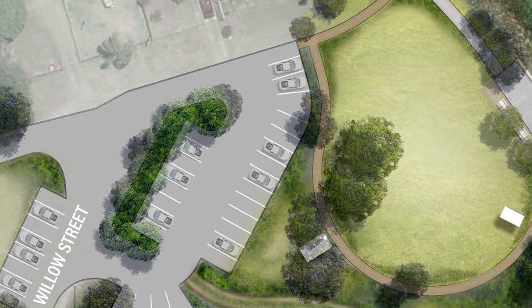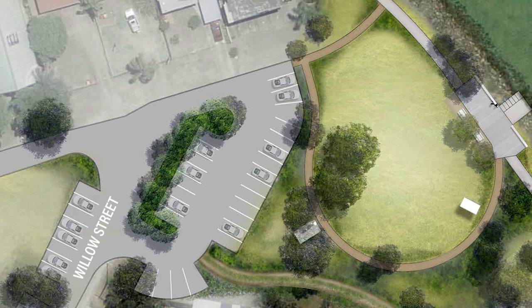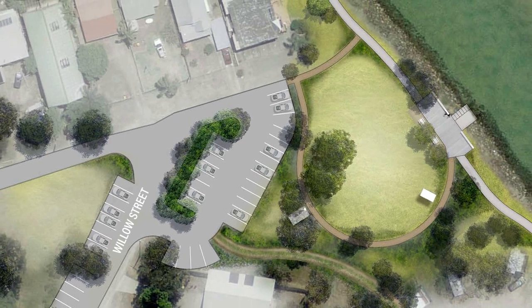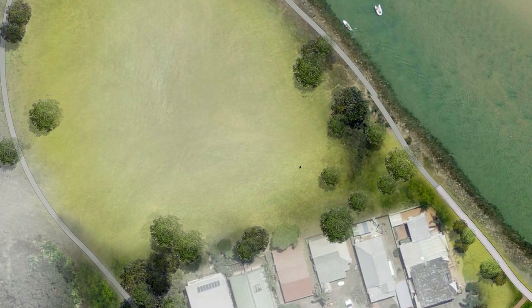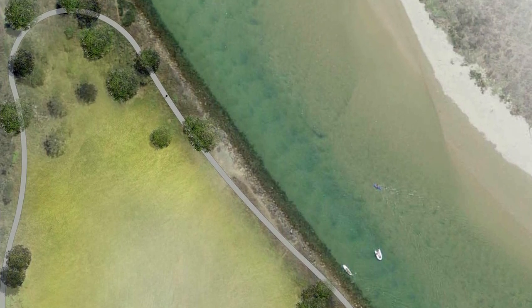New formalised parking along the western edge of Willow Street will allow the creation of new open public space at Willow Street Park, with picnic tables, shade, and ramp and step access to the creek for kayaks and swimmers. The new pathway will continue along the foreshore to Muddy Arm Park, which will retain its existing natural, flexible, and open feel with additional seating and improved walkways.